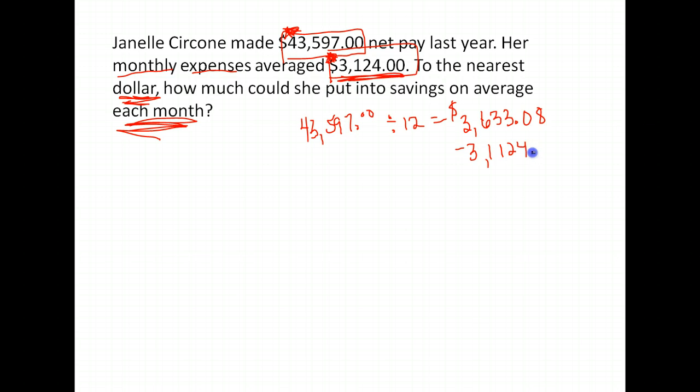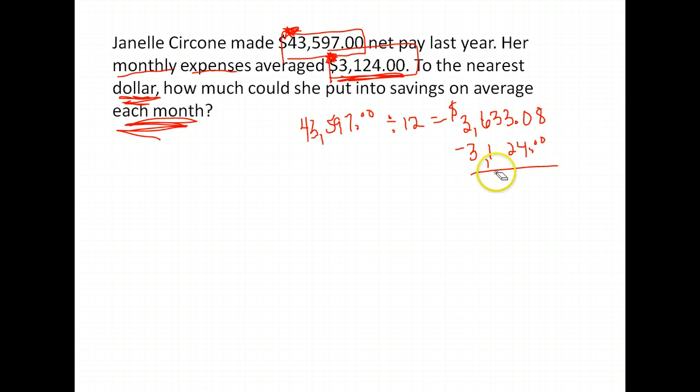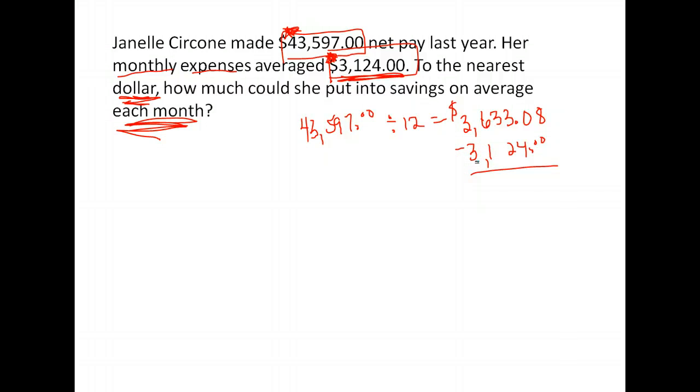If we subtract the expenses from her pay, we will find out what her monthly savings could be. So let's go ahead and do that: $3,633.08 minus $3,124. We get $509.08. But they wanted it rounded to the nearest dollar, so the answer is $509.